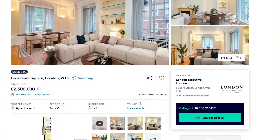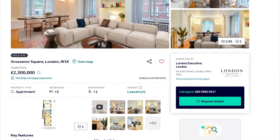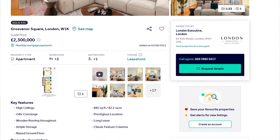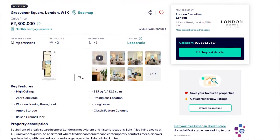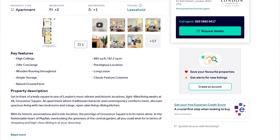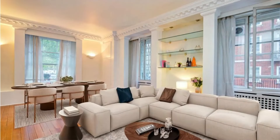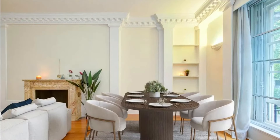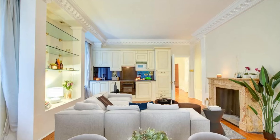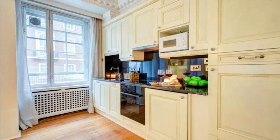Let's look at the features: high ceilings, 24-hour concierge, wooden flooring throughout, ample storage, raised ground floor, 885 square feet, prestigious location, a long lease, and classic feature columns. You can immediately see it has lots of natural light coming through the windows, despite being on a raised ground floor — which I know can be a concern for people on the lower floors — but this raised ground floor has quite a bit of natural light.